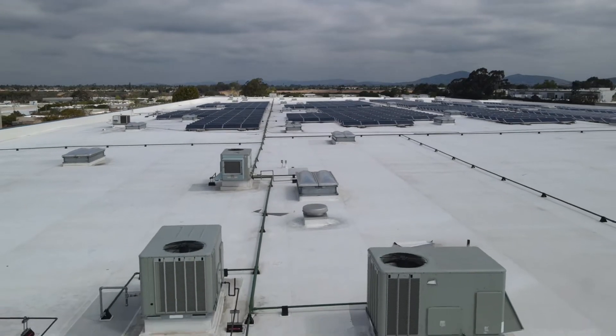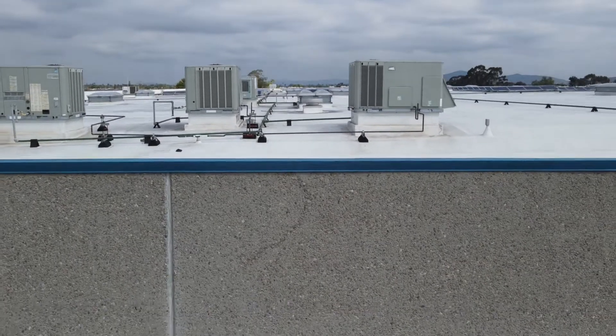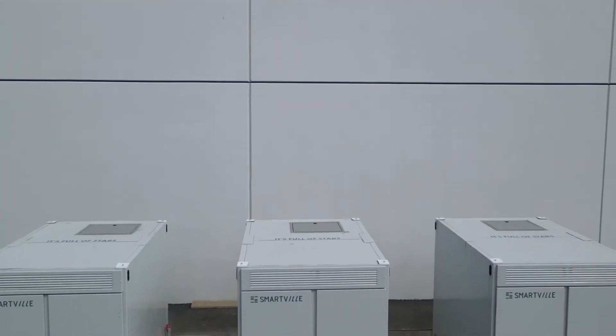The trends we're seeing in EVs are really exciting, given how many car manufacturers are going to be producing more EVs in the future, but it also creates a potential challenge off in the distance, which is what happens to all those EV battery packs when they reach their end of life.